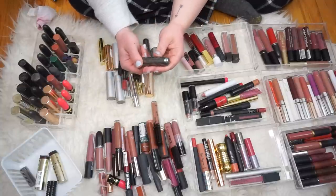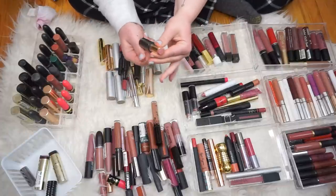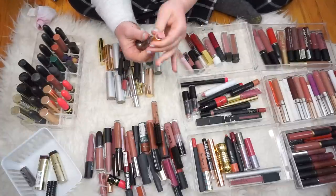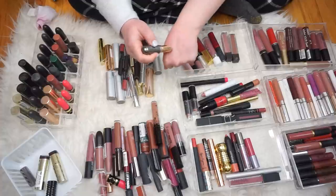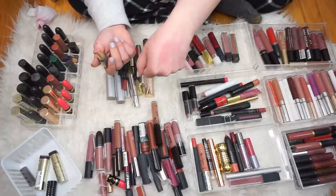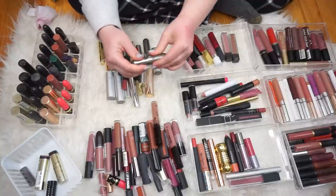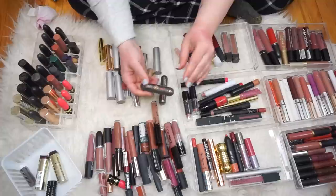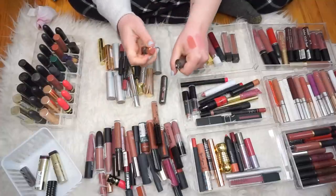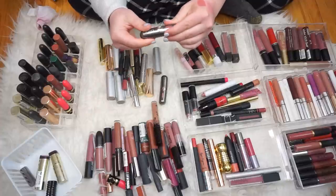This is the Kiko Milano Unlimited Stilo in the shade 02. I remember these from when I worked there — they were really cool because they feel like a lipstick but they dried down really matte and lasted for a long time. That's a really pretty pink, but it's pretty sheer actually. I'm not sure about that. I'm just going to swatch pretty much all of these and then see how I feel at the end. This is that same Unlimited Stilo but in the shade 03. That's so pretty.